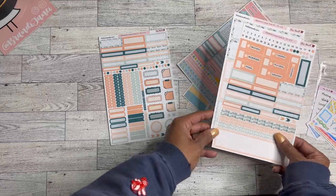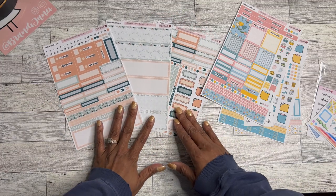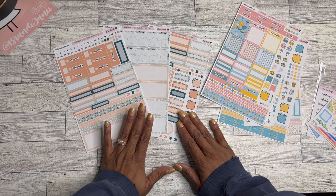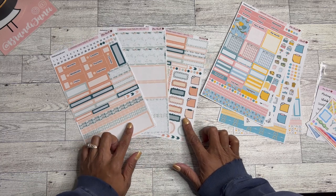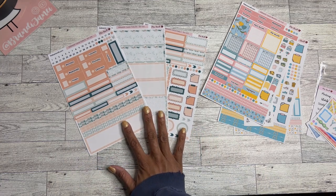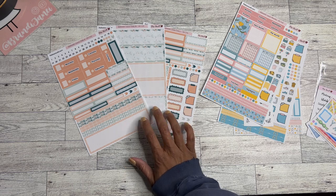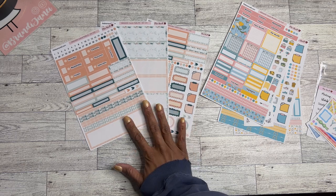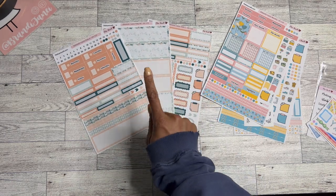I'm super excited that I kind of have a sample of all of the things so I can see how they fit. I might actually go ahead and use this Hobonichi daily kit soon, because one of my weeks I don't have dailies for — I only had the weekly kit. So I might just put this one in there to try it out. I think I'll do a plan with me using the daily pages since I've been mostly doing weeklies.